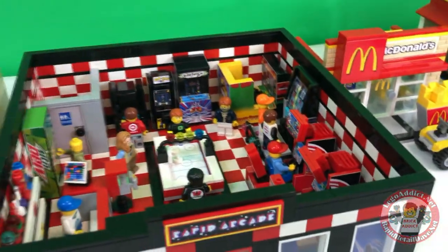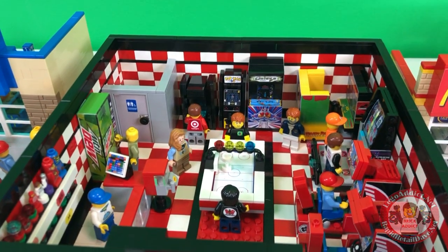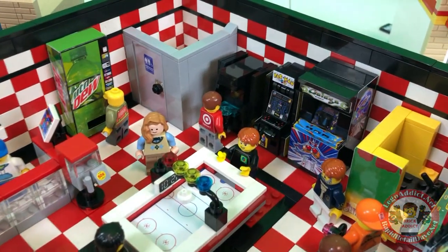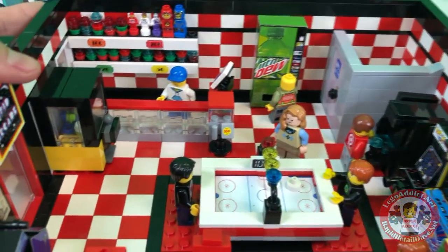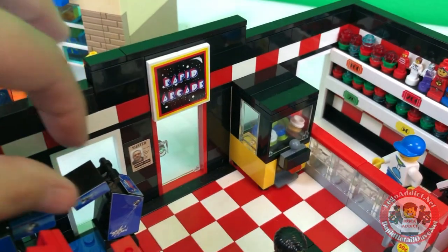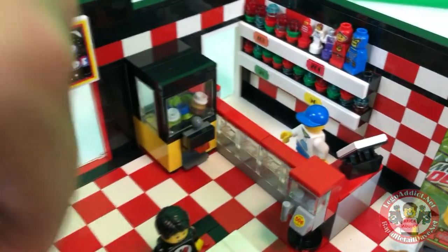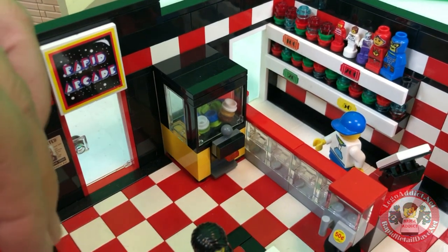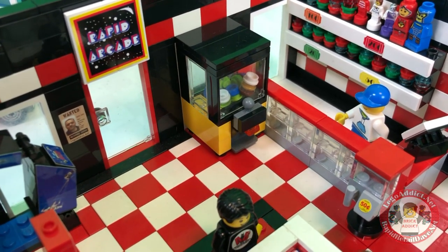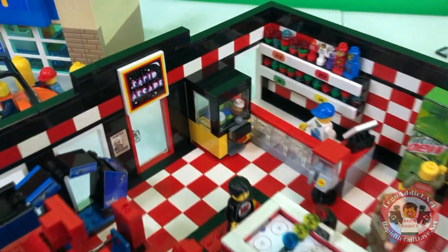There's actually supposed to be a Kiss pinball machine right there, but they are using it on another set right now. So I figured I'd toss that unstickered Tron set in there instead. When you walk in the door — and I've got to be really careful otherwise all these figures are gonna fall down — you immediately come to the entrance with the claw machine.